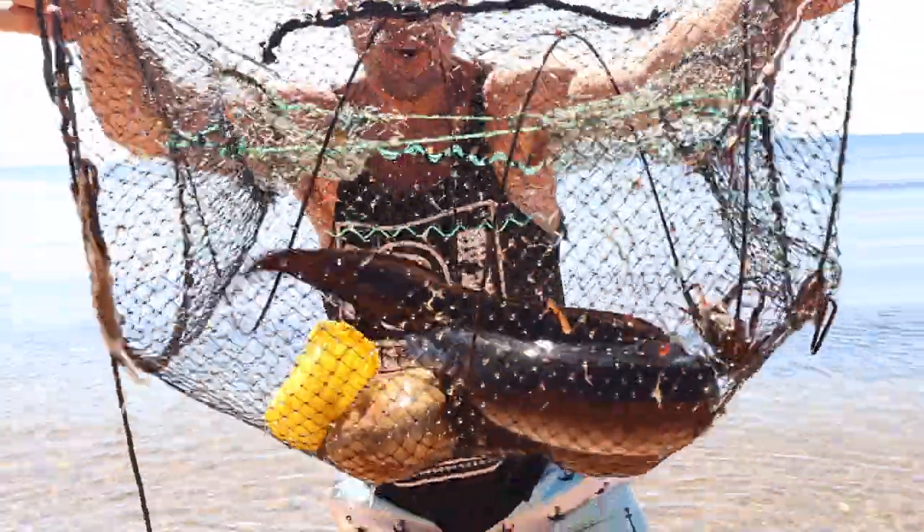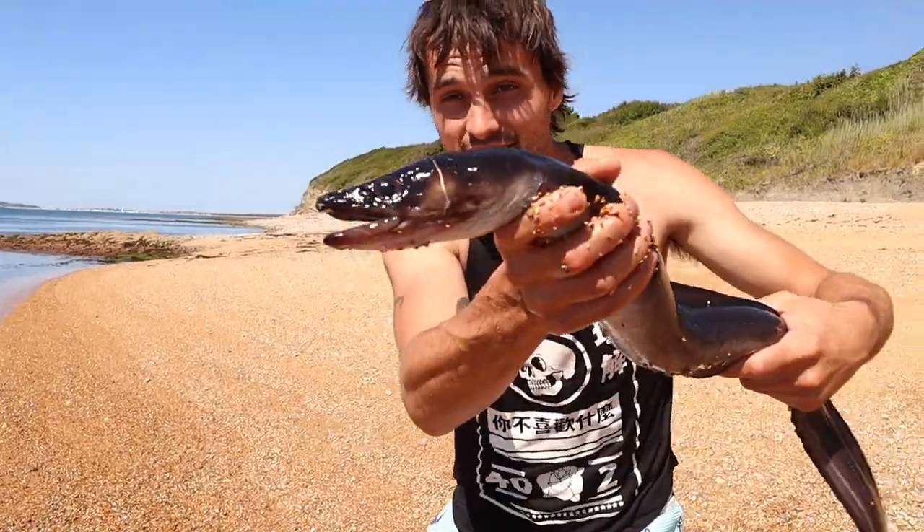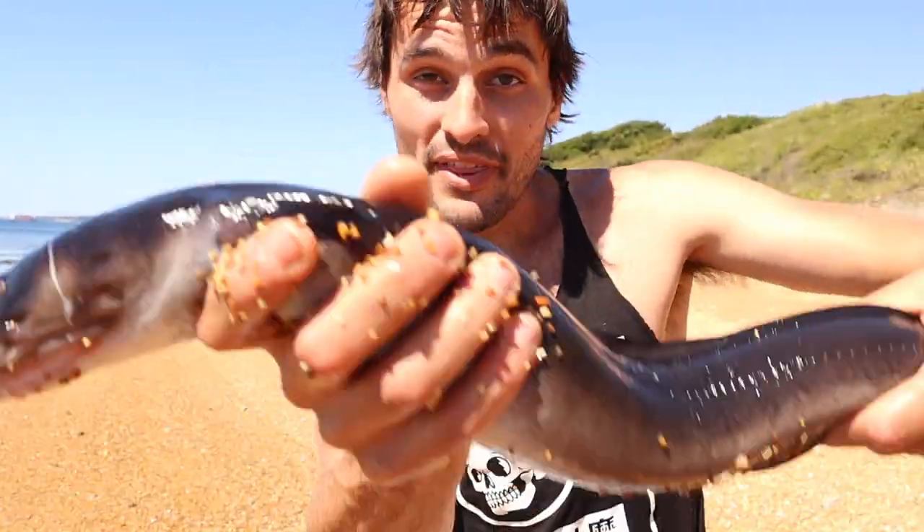You can see we've got a big boy conger eel in there. It can take a while to get these bad boys out. They've got razor sharp teeth and I didn't want to have my finger bitten off. But this guy's too small, we're not going to be eating him. Let's chuck him back in.